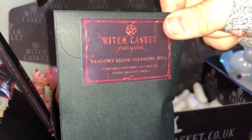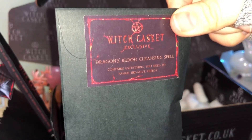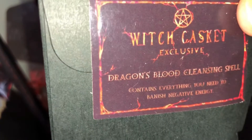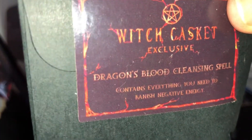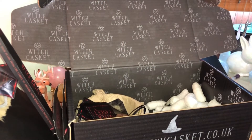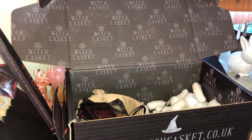Next we have dragon's blood cleansing spell kit and I love the smell of dragon's blood incense — I'm really excited. It contains everything you need to banish negative energy. Let's have a little peek inside to see what's going on.